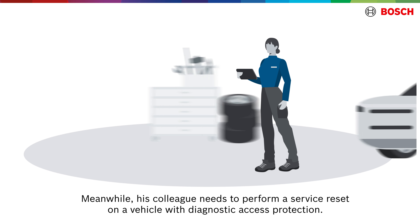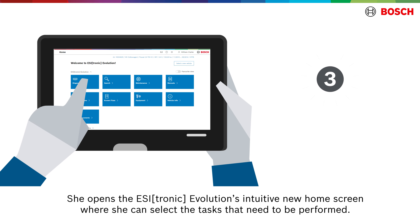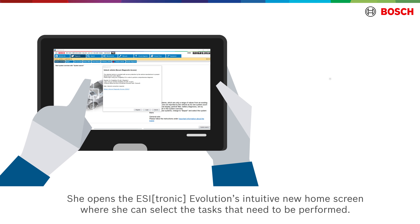Meanwhile, his colleague needs to perform a service reset on a vehicle with diagnostic access protection. She opens EZtronic Evolution's intuitive new home screen, where she can select the tasks that need to be performed.